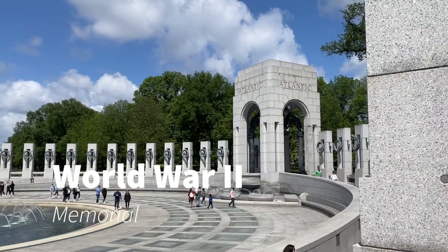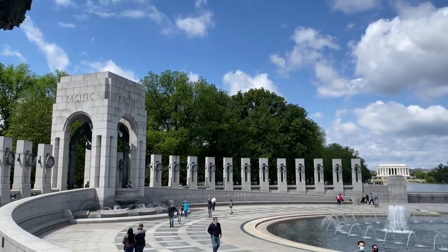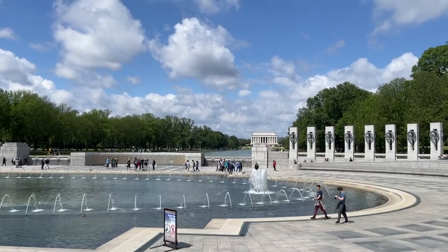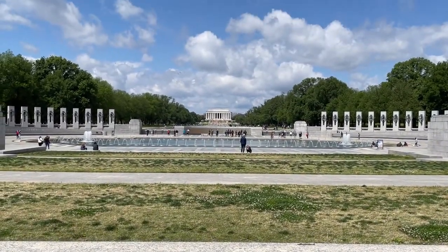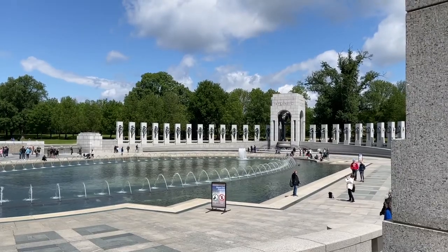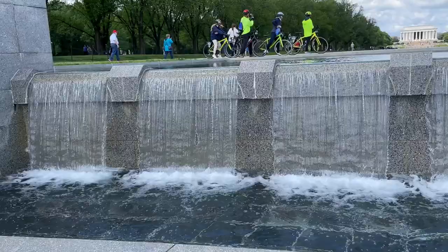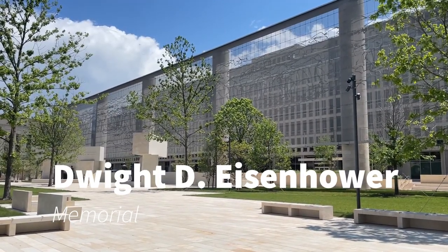Located a few blocks away along 15th Street is the World War II Memorial, dedicated in 2004. The memorial recognizes the struggle and victories on both the European and Pacific fronts during World War II. Pylons engraved with the names of the US states and territories circle a central fountain pool. The memorial sits low in the ground to limit obstructing the view from the Lincoln Memorial to the Washington Monument.